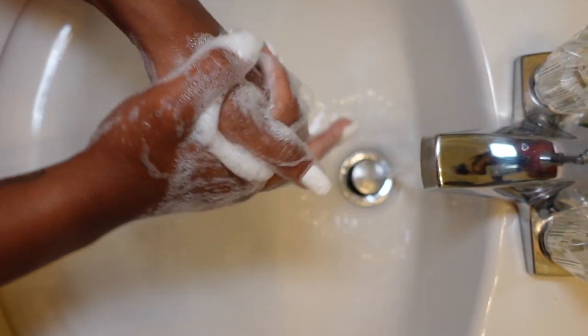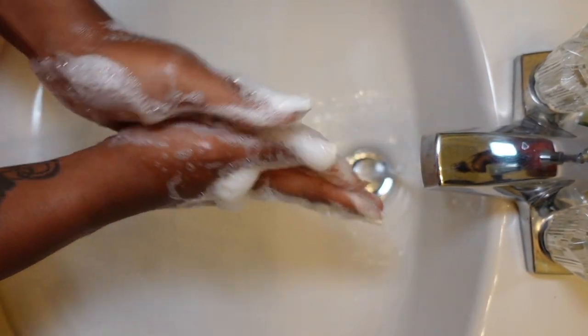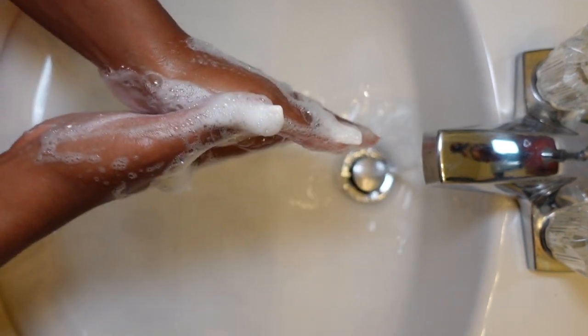The first step you always want to make sure you complete is to wash your hands. I cannot stress this enough — your face will break out so easily from you touching your face with dirty hands. There are germs on everything; you don't want them on your face. So keep your hands off your face and make sure they're clean when you need to touch it.